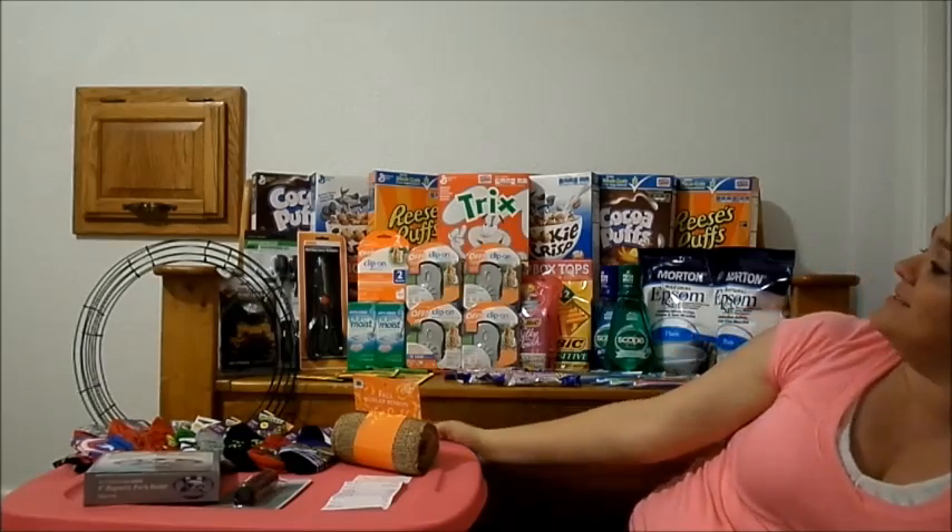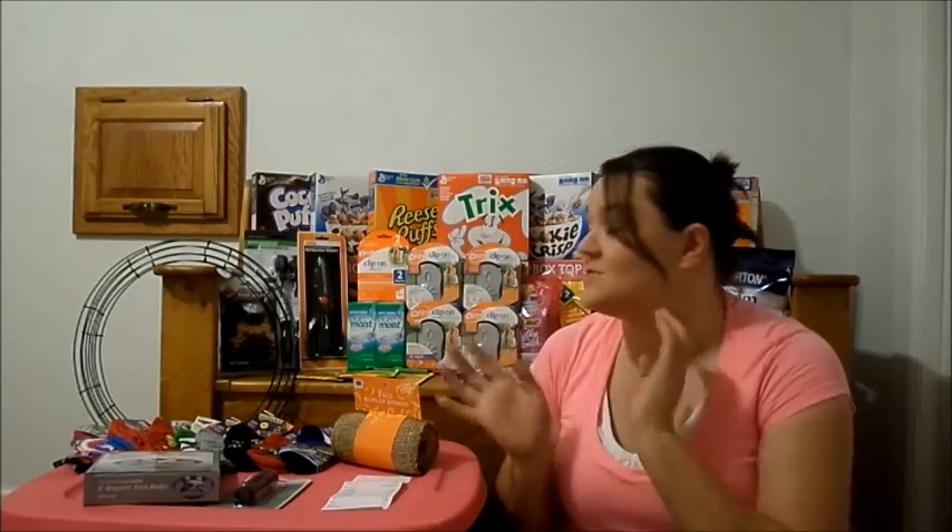Hi guys and welcome to this week's video on what did I buy this week. This week has been kind of a busy week so I have lots of deals to share with you. I'm going to try to make it go as fast as possible. This week was amazing — switching to my totals, the total for everything is over $200, $220.50, and my out-of-pocket expense was just $39.